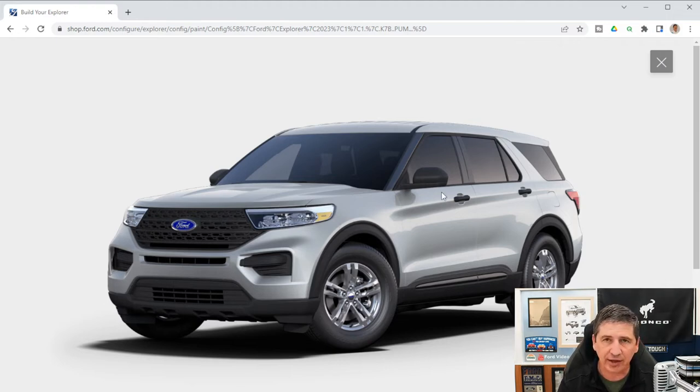You get keyless entry key fobs with a flip key. Privacy glass is standard on the second and third row windows and rear glass. Child safety locks are included on the rear doors. The capless easy fuel filler door just requires inserting the nozzle — note a funnel is needed if using a gas can. The fuel tank is 17.9 gallons.